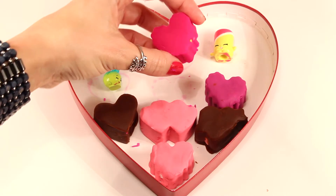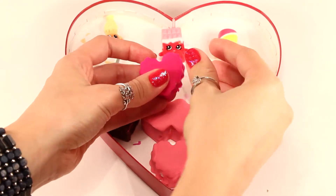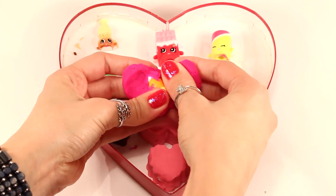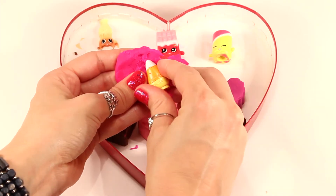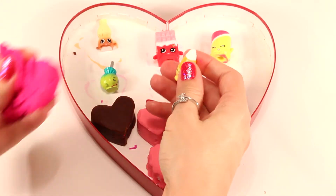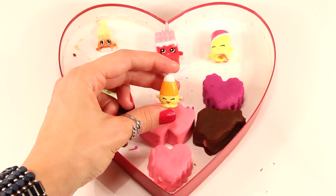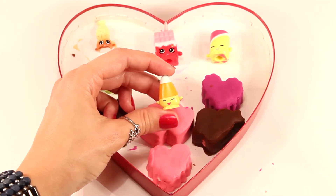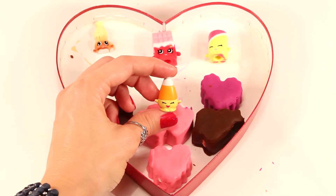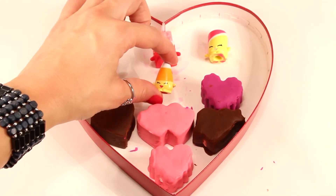Okay, here we go with this heart-shaped Play-Doh surprise. And I know who this is — she's also one of my favorites. This one is Mandy Candy Corn. She's one of my favorites because I actually drew a candy corn Shopkin just a few months back before I even knew that she was going to really be one.